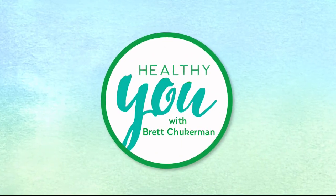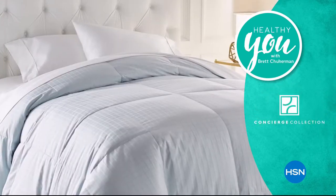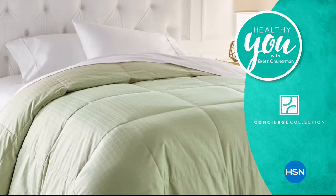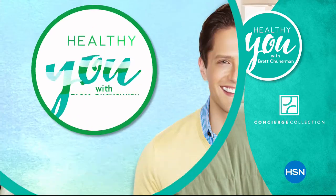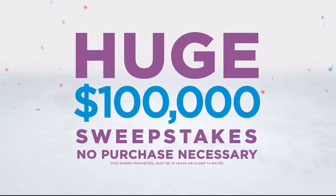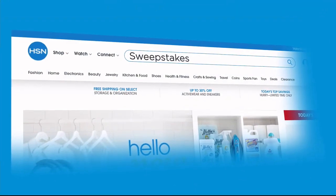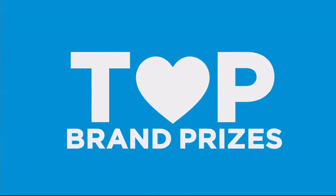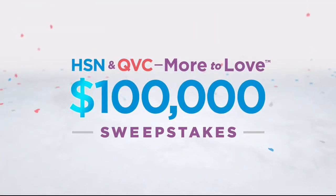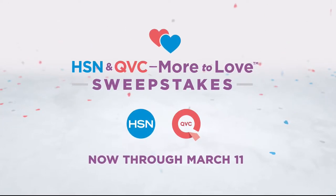Join me, Brett Chakerman, for Healthy You, Tuesday at 7 p.m. — take charge of your health and wellness. Our trusted experts provide products, solutions, and tips created to enhance every part of your life. Now there's more to love than ever, and we're celebrating with a huge sweepstakes. No purchase necessary — just visit hsn.com or qvc.com and enter once per 24 hours for a chance to win top brand prizes. Each entry counts toward the $100,000 grand prize, now through March 11th only on HSN and QVC.